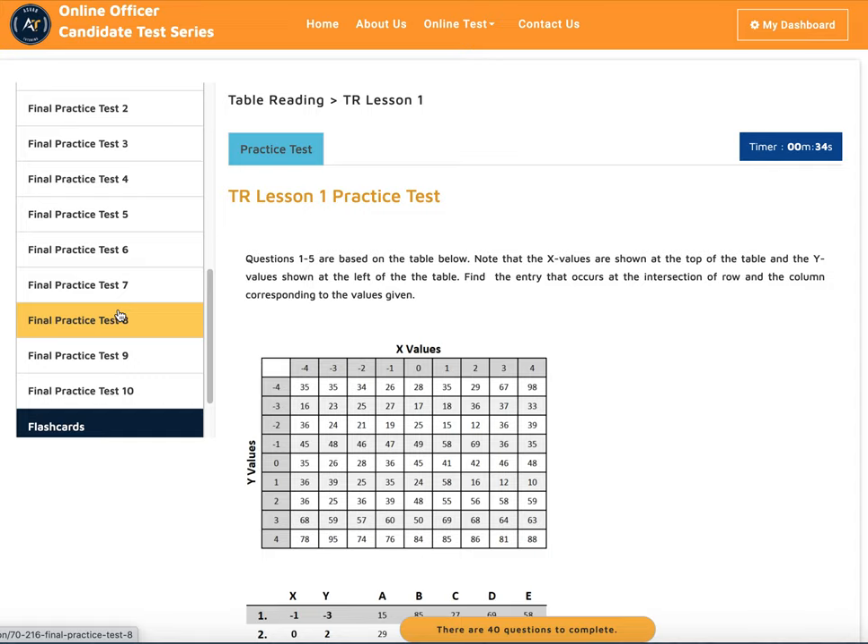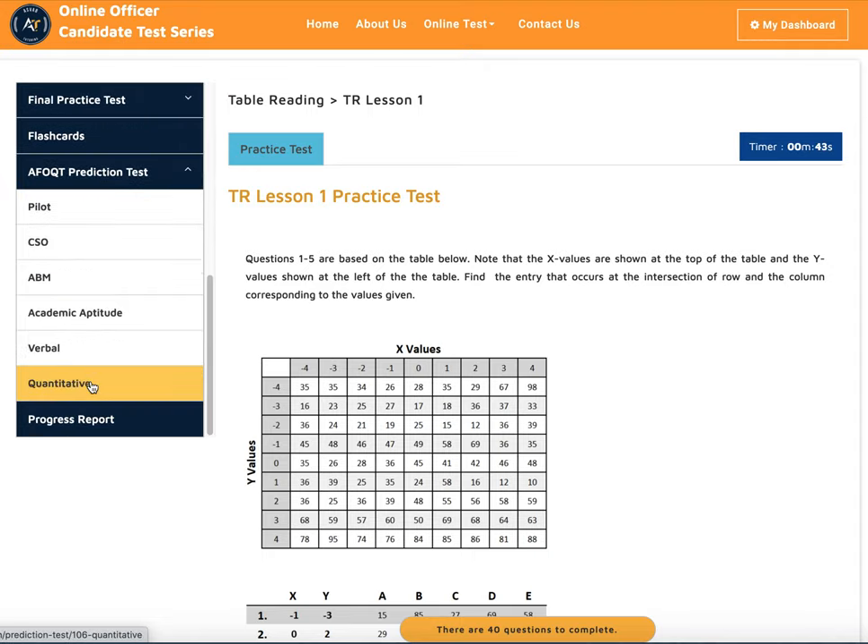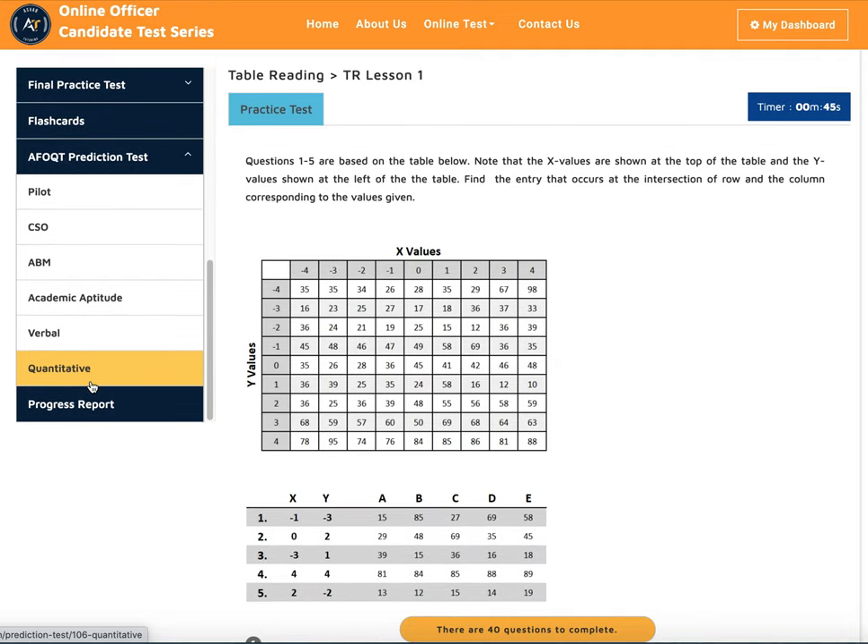When you're done with all of them, you can take the prediction test. The prediction test covers different subsets: pilot, CSO, ABM, academic aptitude, verbal, and quantitative. You can take this prediction test as many times as you want — every time you take a practice test, it resets with new questions.